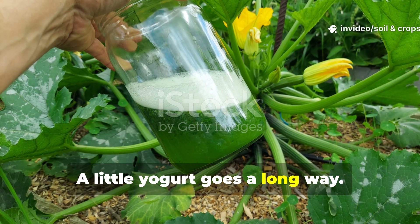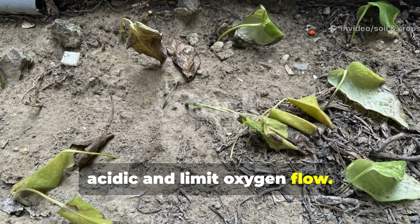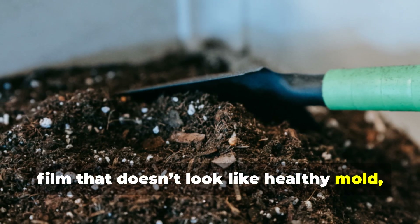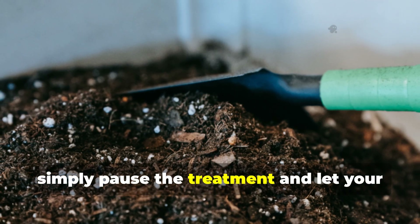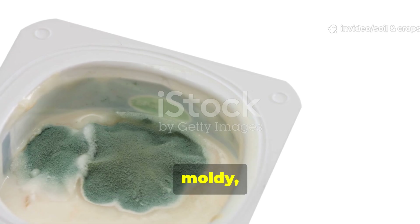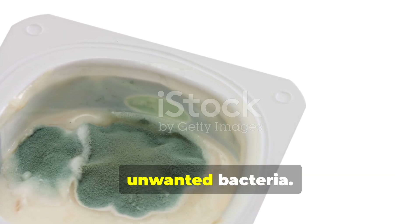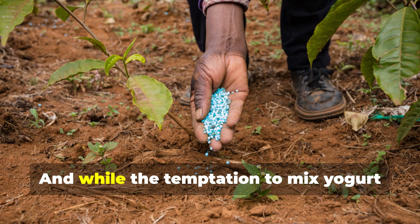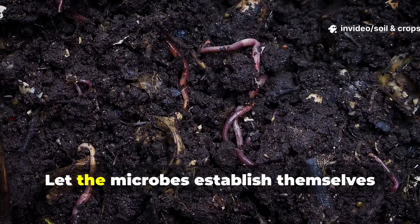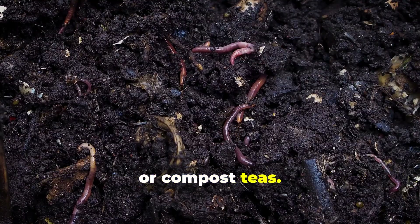A little yogurt goes a long way. Overdoing it can make the soil overly acidic and limit oxygen flow. If you ever notice a sour smell or white film that doesn't look like healthy mold, simply pause the treatment and let your soil rebalance. Always avoid using expired, moldy, or flavored yogurts — these contain sugars and preservatives that encourage unwanted bacteria. And while the temptation to mix yogurt with every garden additive is strong, resist it. Let the microbes establish themselves first, before introducing other fertilizers or compost teas.